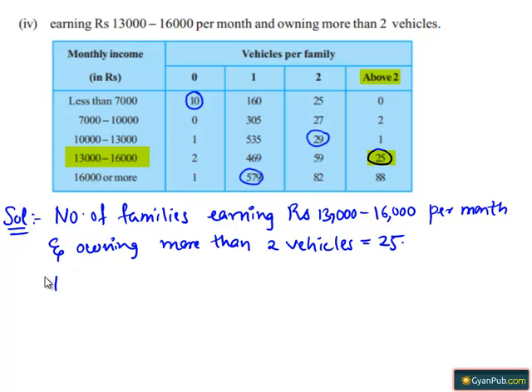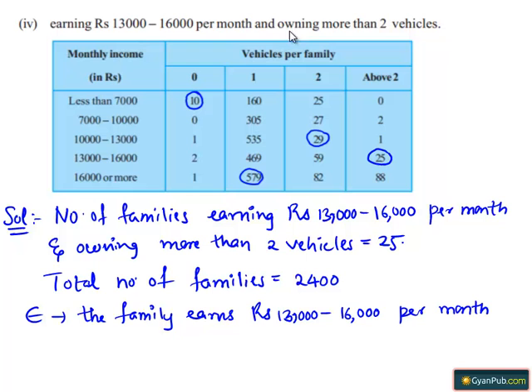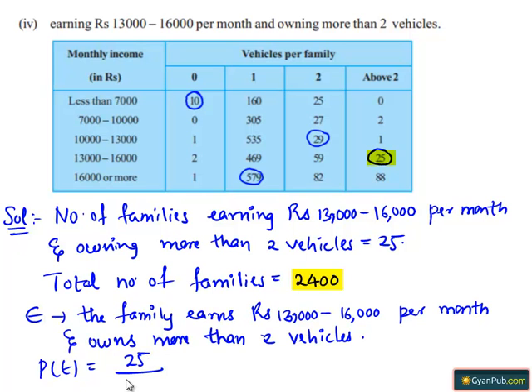Moving on to the solution. Total number of families equals 2400. Let E be the event that the family earns Rs. 13,000 to 16,000 per month and owns more than 2 vehicles. Then P(E) equals the number of such families, which is 25, divided by the total number of families, which is 2400.